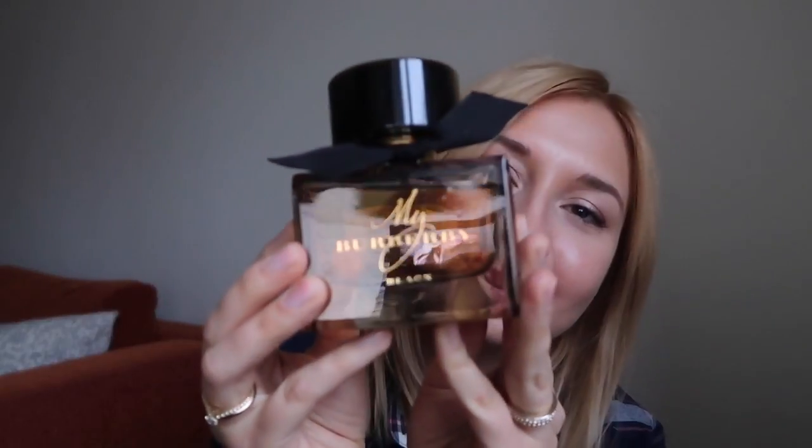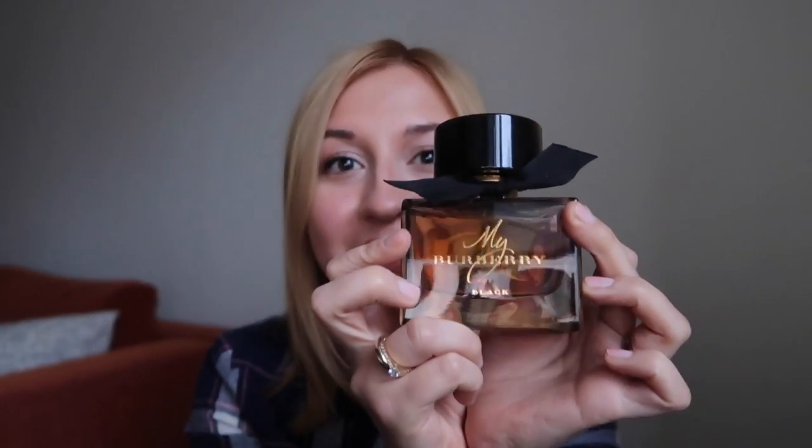My favorite perfume of autumn is this Burberry, which was a gift from my colleagues at my previous workplace. When choosing which perfume to get I was thinking of something quintessentially British, which Burberry certainly is. It's a beautiful, very warm aroma — it has masculine, woody notes and is so warm and inviting, especially for autumn and winter.